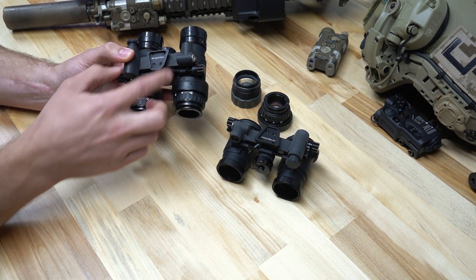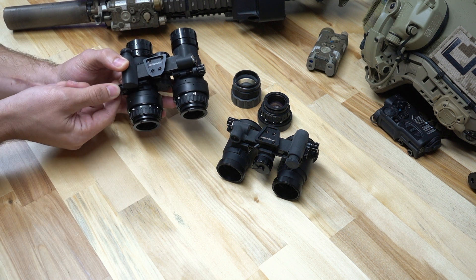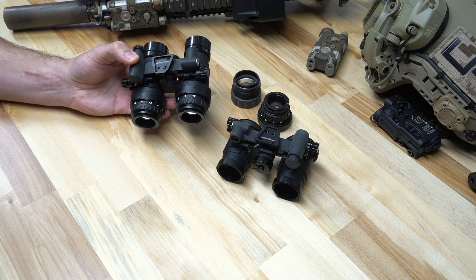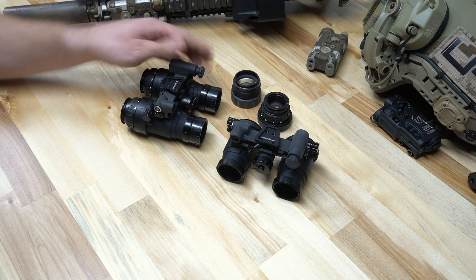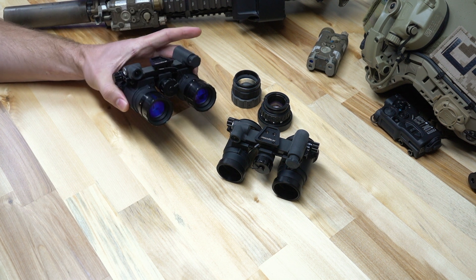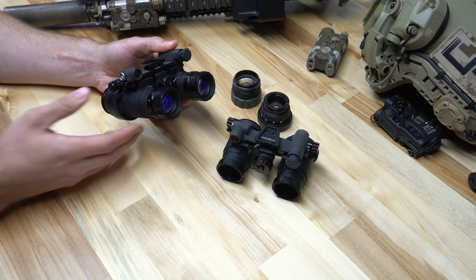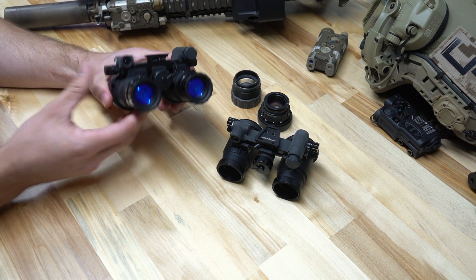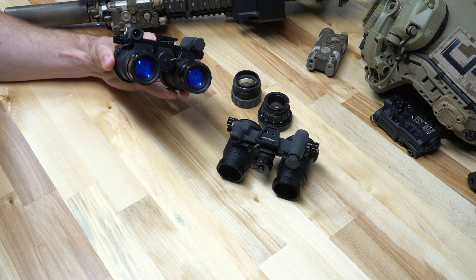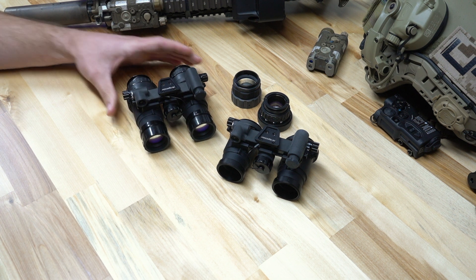This is a fixed bridge system, so the optical pods only move inward and outward along the fixed bridge — they do not articulate. Those adjustments are made by the IPD adjustment screws right here, and once you set those for your eyes you won't need to move them again. It's a very low-profile, rugged, and cost-effective package. With an articulating system there are a lot more complications in the housing, so the fixed bridge design saves cost and makes the overall system more cost-effective.